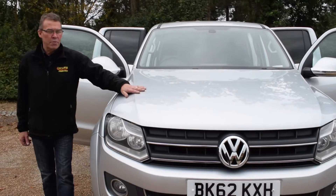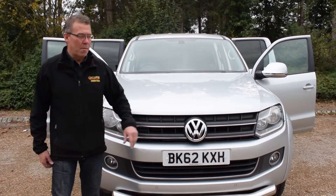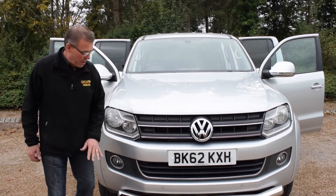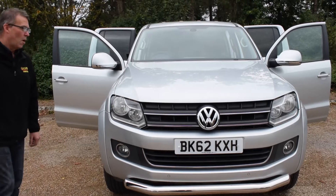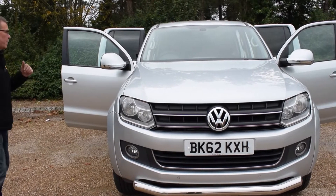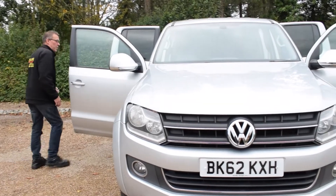Hello and welcome along today to Eclipse Car Sales. Today we're going to be looking at this Volkswagen Amarok pickup. Just to start from the front, check out that nice bull bar bumper down to the bottom of the vehicle. Beautiful vehicles these Volkswagen Amaroks.